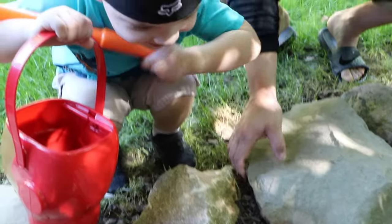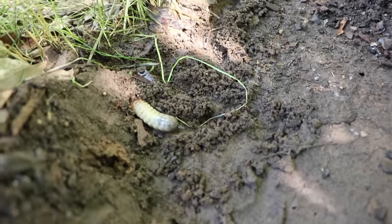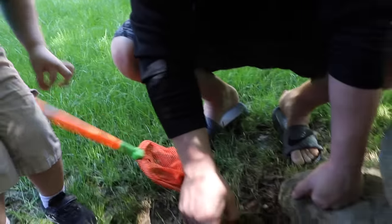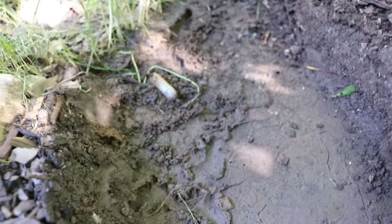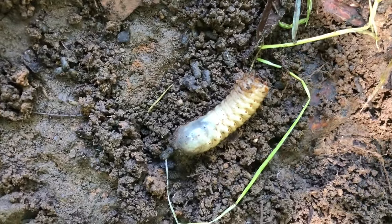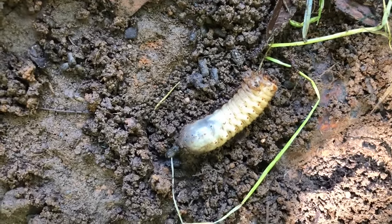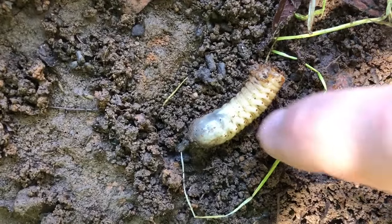All right, let's see if we can find him. Oh my goodness, look at that nasty worm. That is disgusting. You can use your net and pick him up. You want to touch it? Touch it with your finger. He looks like he has eyeballs. Look on the side of him — he's white and he's got those brown dots that look like eyeballs. That is gross. Move him to the side, let's see what he...